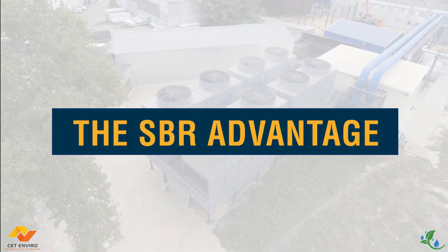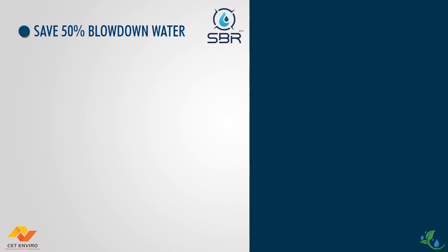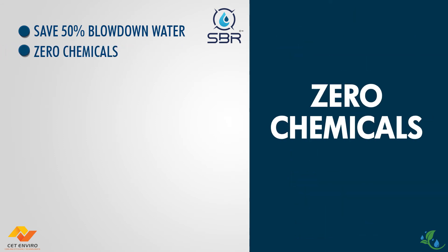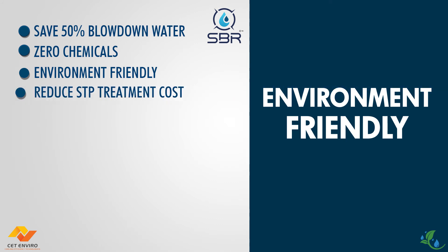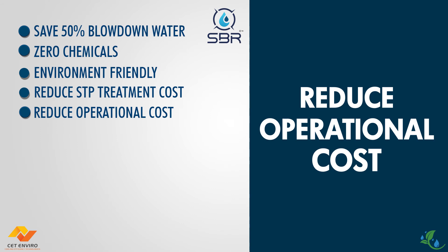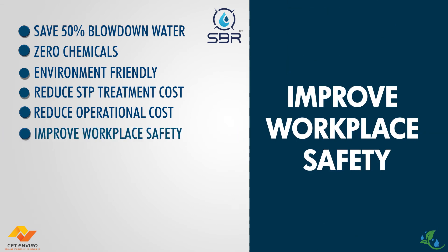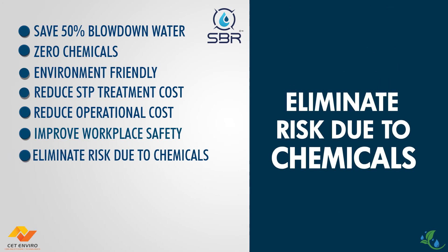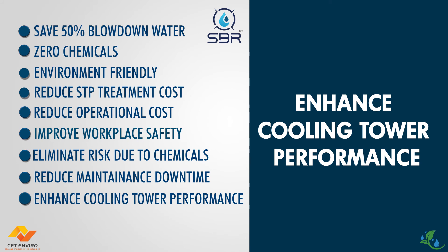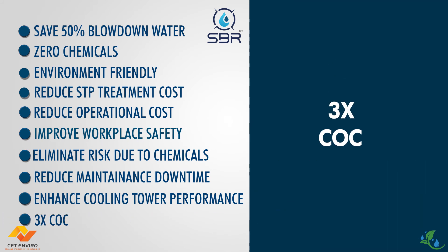The SBR advantage: Save more than 50% of blow down water. Zero chemicals. Environment friendly. Reduce STP treatment cost. Reduce overall operational cost. Improve workplace safety by not using, handling and storing harmful chemicals in your premises. Eliminate the risk of equipment damage due to chemicals. Reduce maintenance downtime. Enhance cooling system performance. Multiply cycle of concentration.